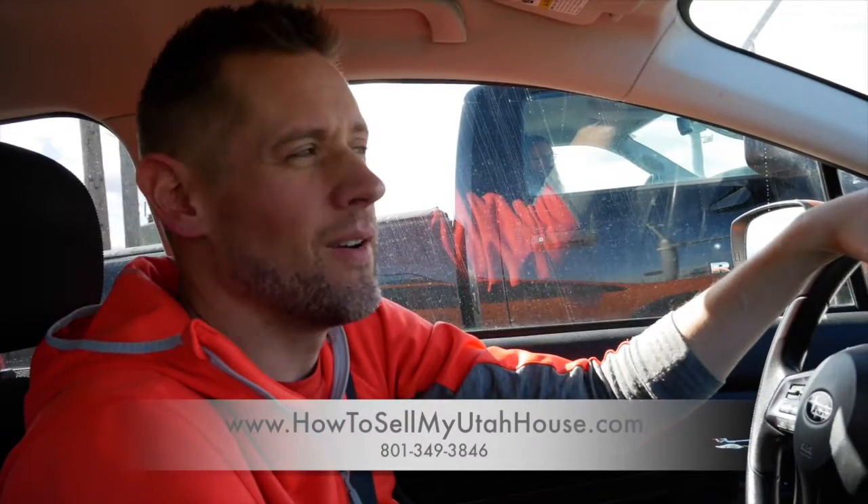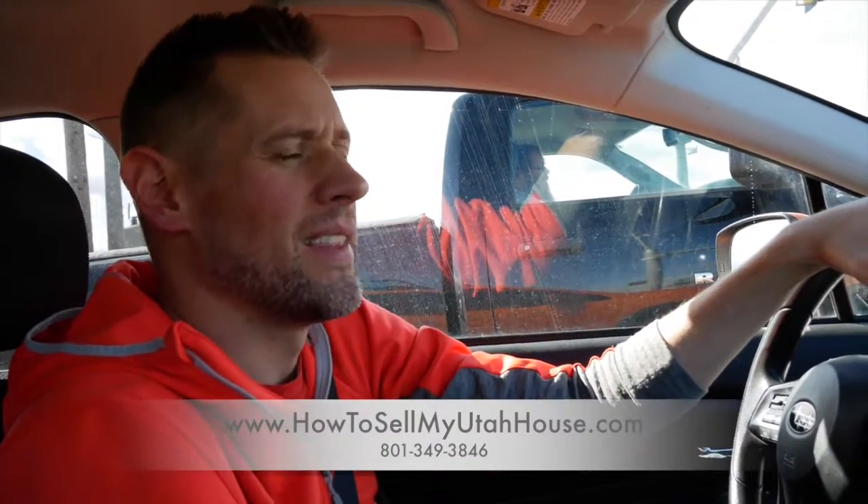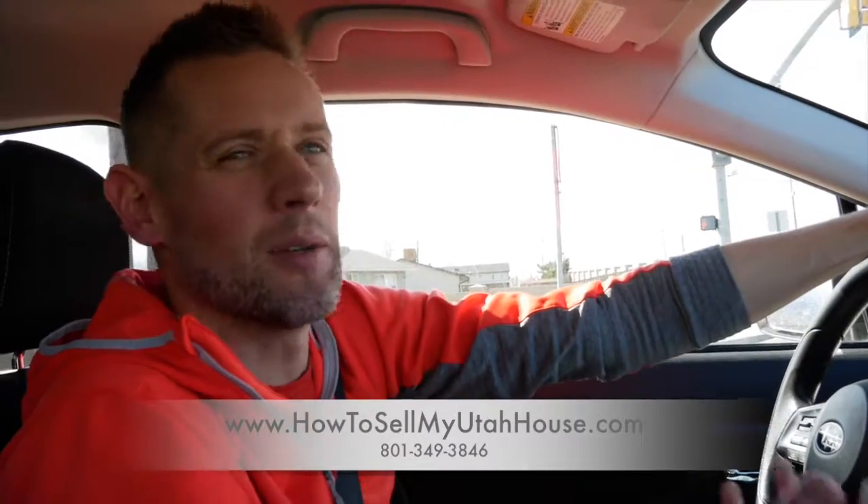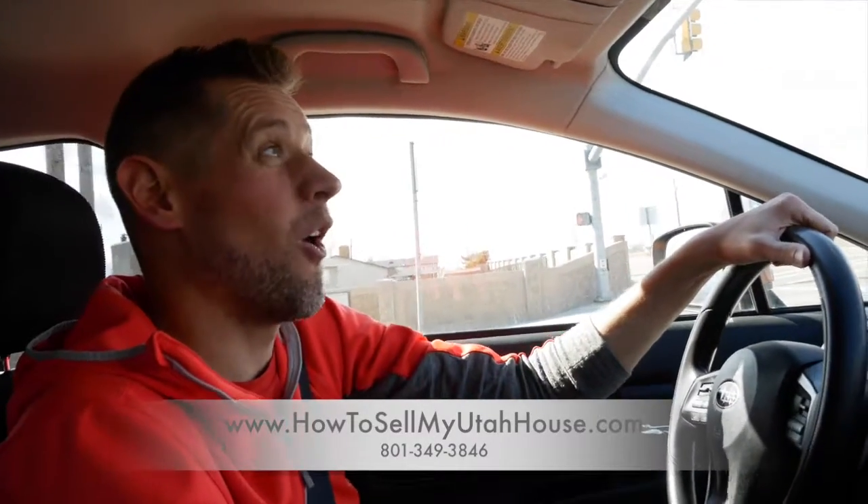The house we're headed to right now is in West Valley City. The gentleman is married and they own two houses, but they're joining households and want to live together. The house is in decent condition but it's not ready to just put on the market because there's stuff inside and little maintenance repairs. He works full-time, he's enjoying life with his new wife, and he doesn't want to spend the time working on the house.